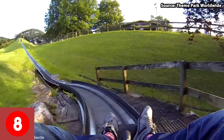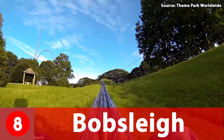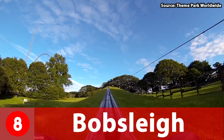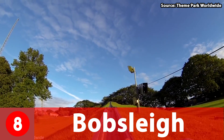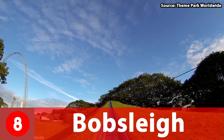Coming in at number 8 we have Bobsleigh, which as you can guess is a bobsleigh. This ride is one of my favourite bobsleighs out there as you get to see some really nice landscapes but also have a thrilling ride. This ride is perfect for anyone as you can control your own speed — let me explain how it works.